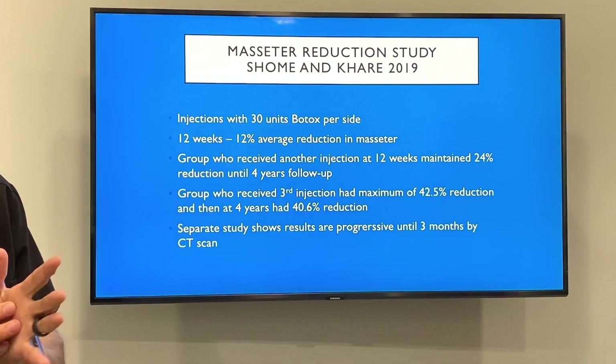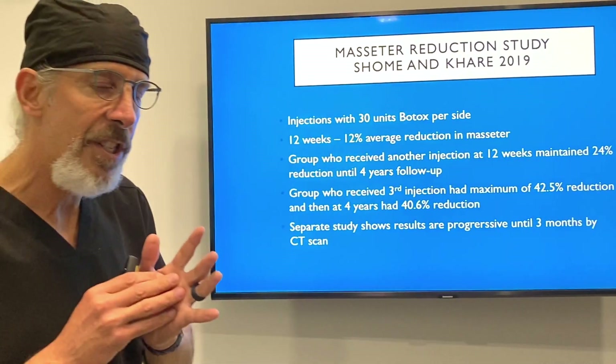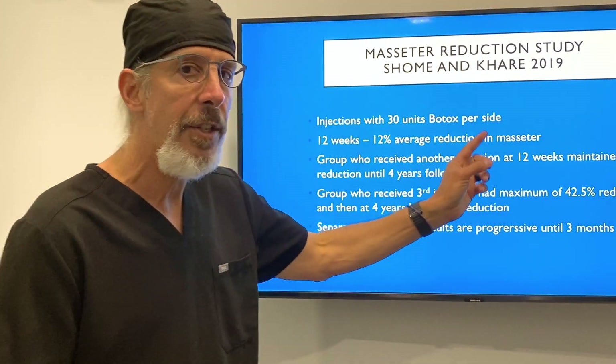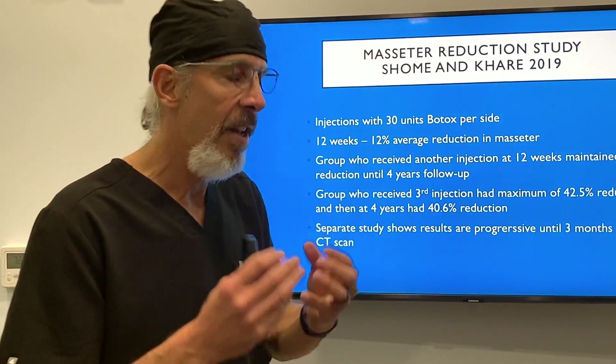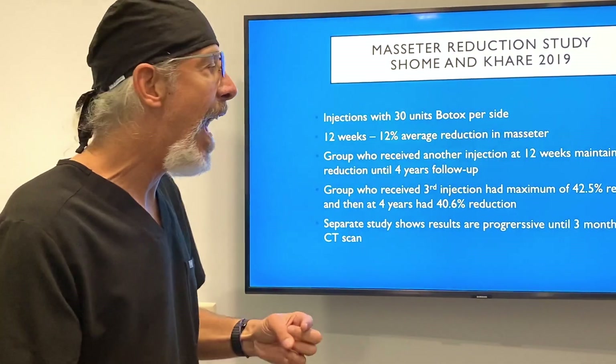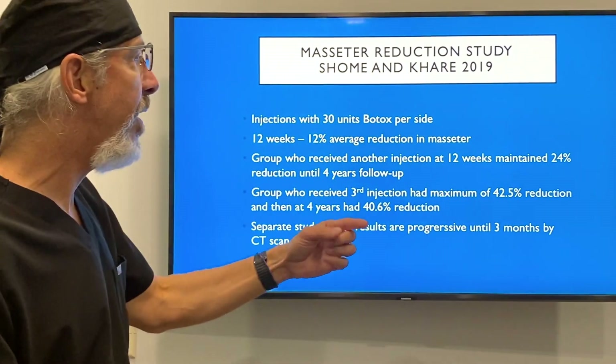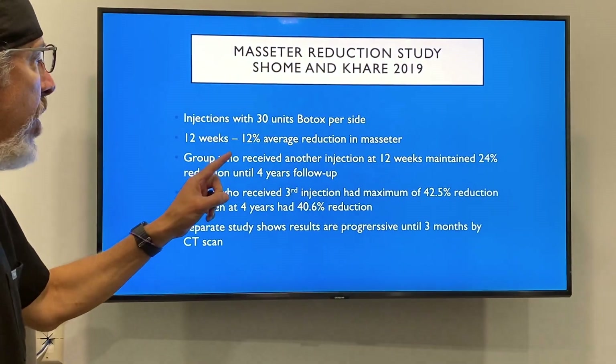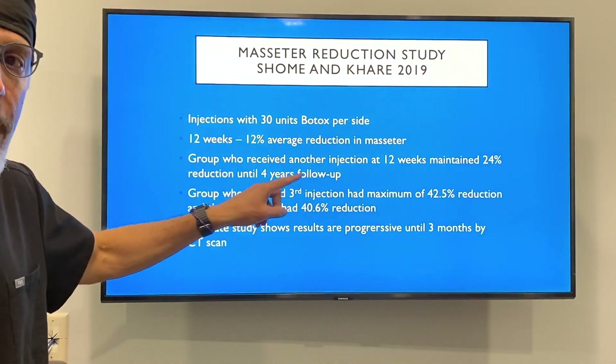There's a study in 2019 by Schoen and Kerr that showed that when they injected 30 units of Botox per side at 12 weeks they got a 12% average reduction in the masseter mass. On some patients they repeated that and at another 12 weeks they got a 24% reduction.